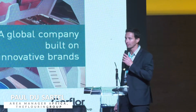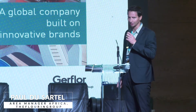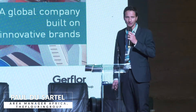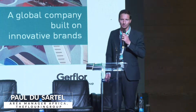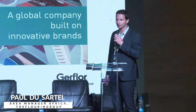Gerfloor has been selling products to Nigeria for close to 10 years now and hopefully it will continue. I'm going to present you quickly what we do. The carpet part done by Noble Carpet is quite self-explanatory and you can visit the samples at the back, so I'm going to spend more time on the Gerfloor part which is the vinyl floor part.